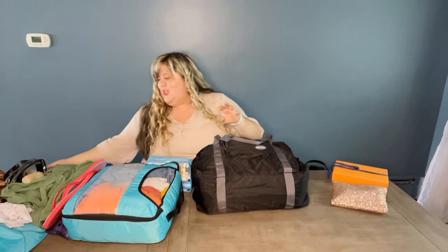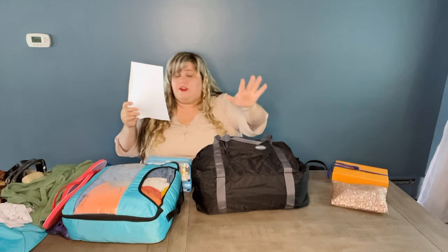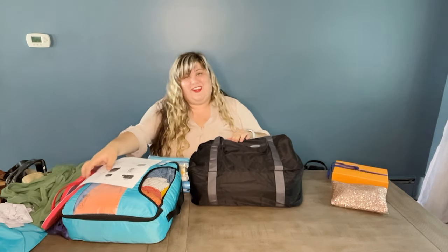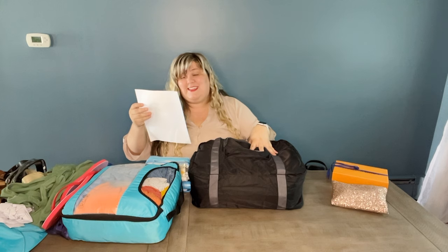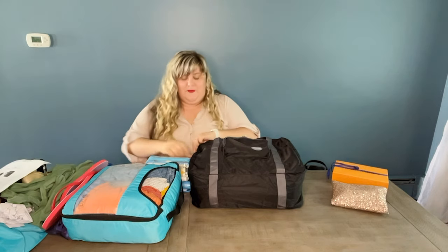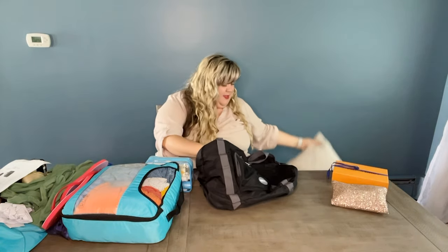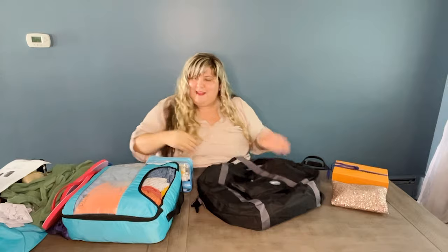Last but certainly not least, we have the One F Shop foldable duffel. This duffel actually folds up into a little built-in compartment — it's a great space saver if you're looking to not have bags take up a bunch of space. This one comes in at $16.99, available in a variety of colors. Let's take the pillow out since I propped it for pictures, and see what we can pack in it. I was really surprised by the other budget bag, and I feel like this fabric is a little heavier duty, so let's see what we can do.